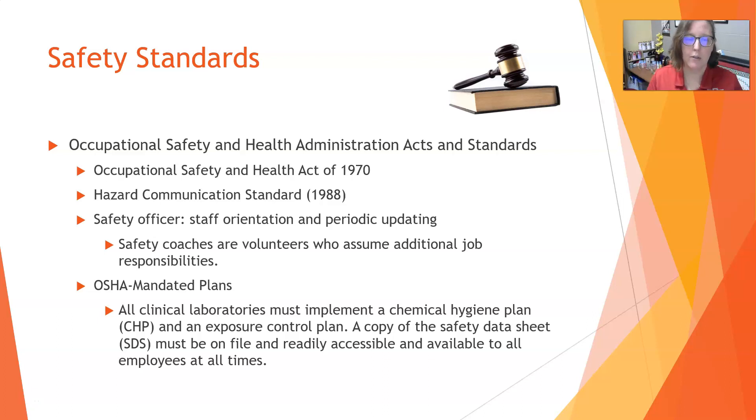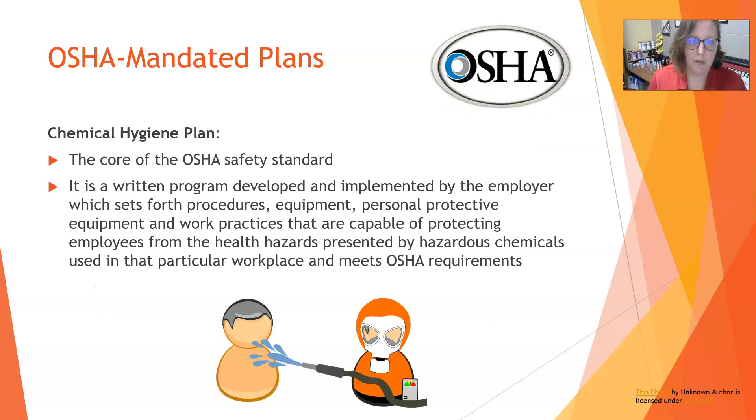There are some OSHA-mandated plans that must be in place in all laboratories. All clinical labs must have a chemical hygiene plan and an exposure control plan. A copy of the safety data sheets must be on file and readily accessible and available to all employees at all times.